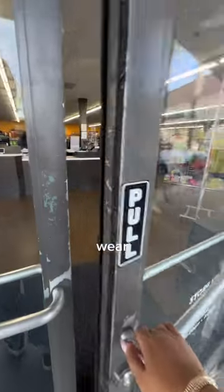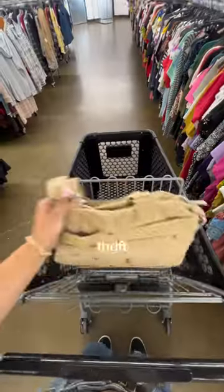Come thrifting with me for my festival outfit. I'm going to a festival soon but I have nothing to wear, so what better way than to go to Goodwill and thrift my whole outfit.